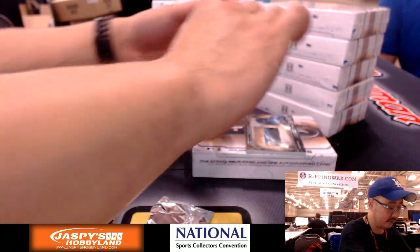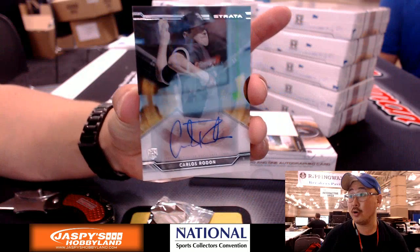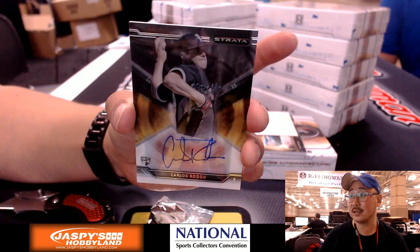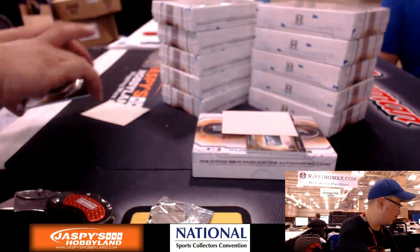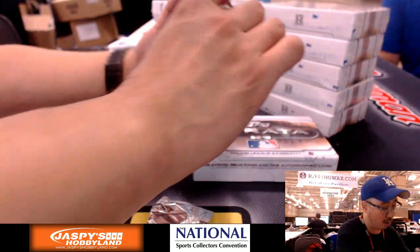Next one — we have Carlos Rodon, Chicago White Sox. Nice one for Bruce. We'll set these up later. And a nice patch coming up, 1 out of 25.